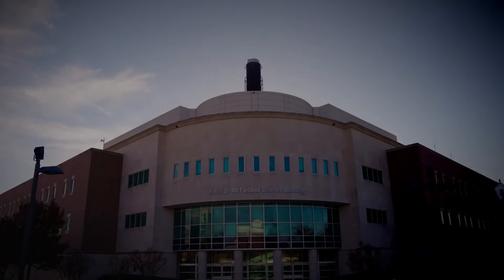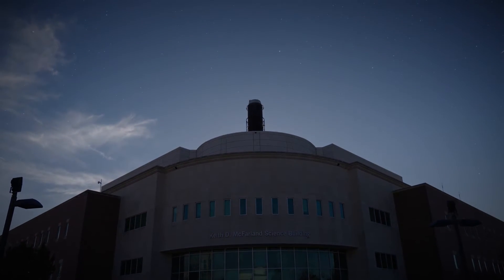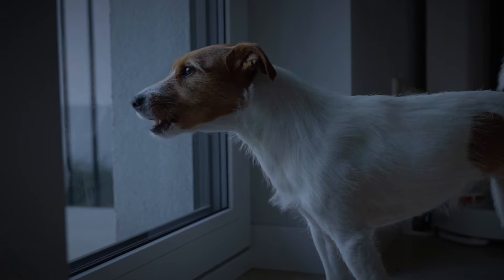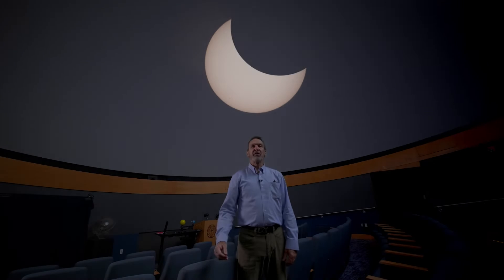Just before totality occurs, things will start to happen quickly. First, you'll notice it gets significantly darker outside. Stars and bright planets will start to appear, street lights will come on, and usually dogs will start barking because they'll know something strange is going on. It will feel like you've gone to some kind of strange twilight.